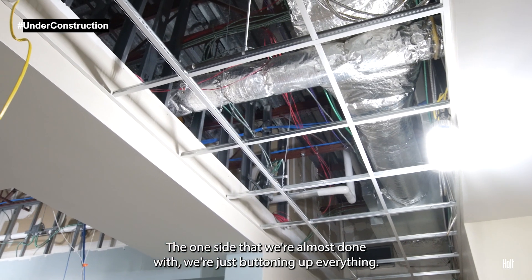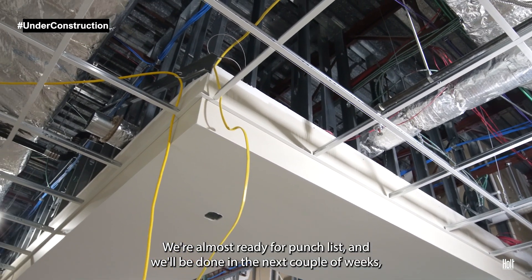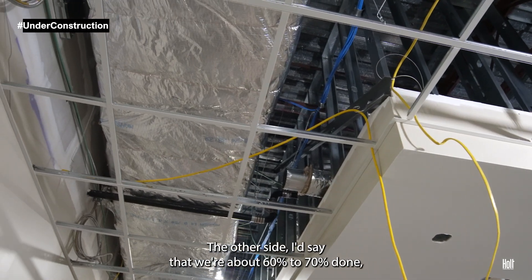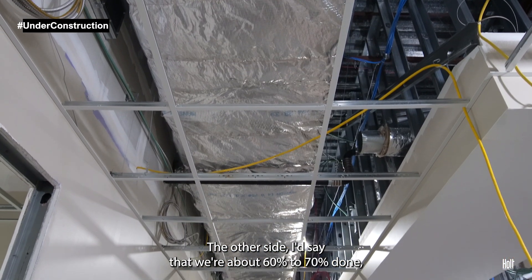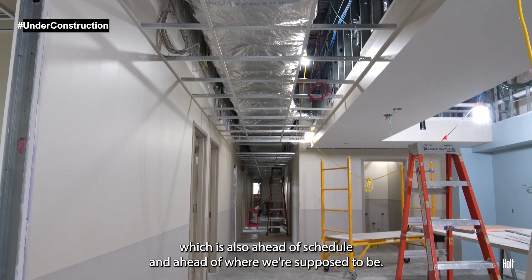The one side that we're almost done with, we're just buttoning up everything. We're almost ready for a punch list, and we'll be done in the next couple of weeks — we're actually a little bit ahead of schedule. The other side, I'd say we're about 60 to 70% done, which is also ahead of schedule and ahead of where we're supposed to be.